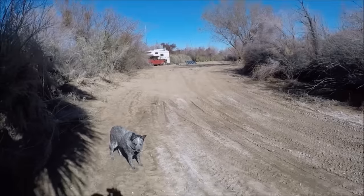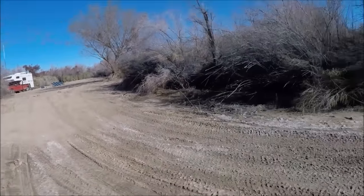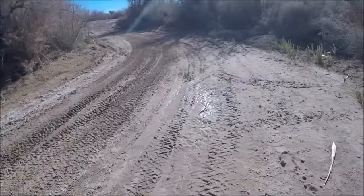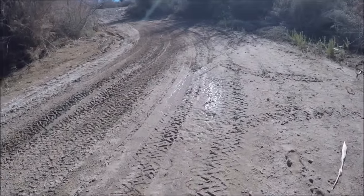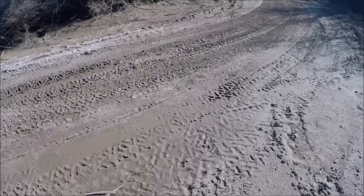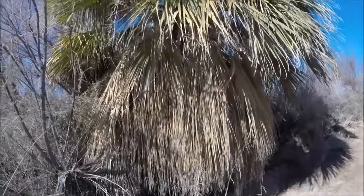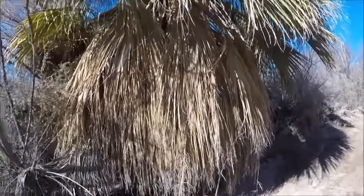This shot is looking down the road into my camping area. It was a little bit soft going through here when I first got here the other day, but it's drying up now. This is my palm tree — kind of an interesting tree.